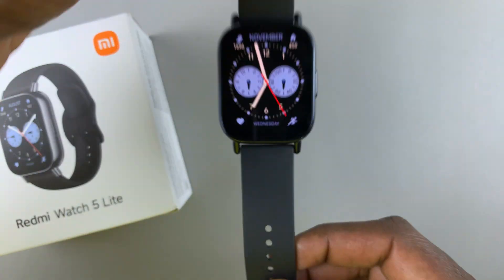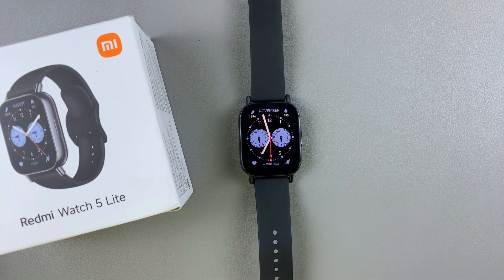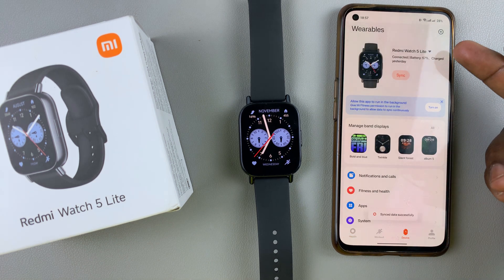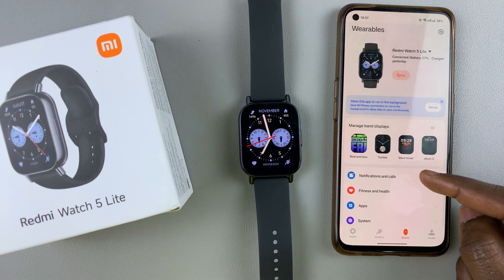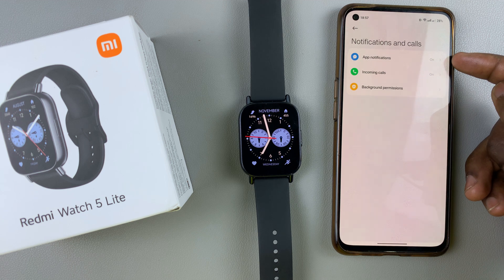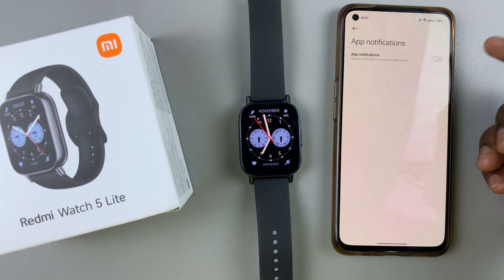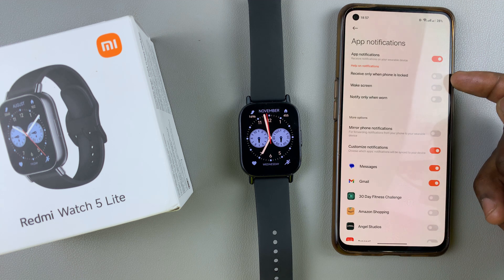You can also do this on the Mi Fitness app that is currently paired to your watch. On your phone, simply launch the Mi Fitness app, go to the device tab and make sure your Redmi Watch 5 is currently selected. Then select the notifications and calls option, tap on it, and then select app notifications. If the app notifications toggle is turned off, you need to enable it first, and you'll see the same options that we were checking on our watch.